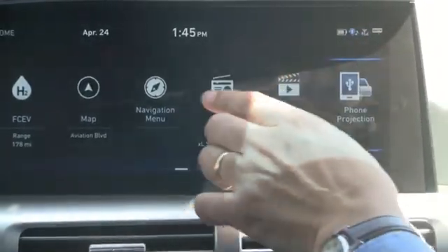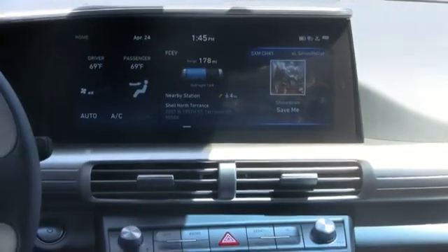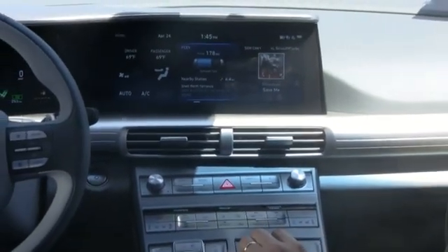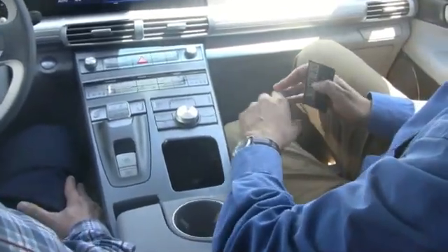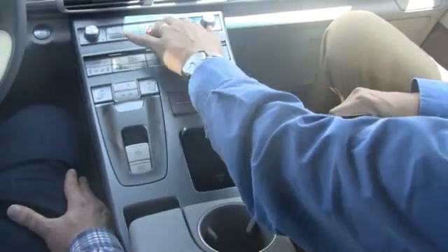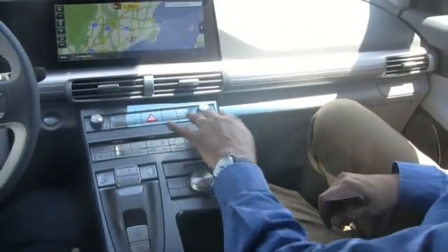You can input information or get stuff by touching it, or you can also use the dedicated scroll wheel here, especially if you want to keep your eyes on the road. And then of course there are buttons down here if you want to go straight to certain features like map or radio, things like that.